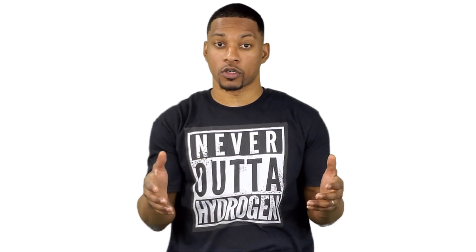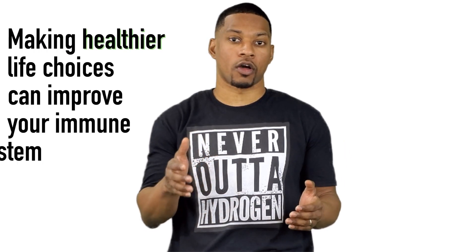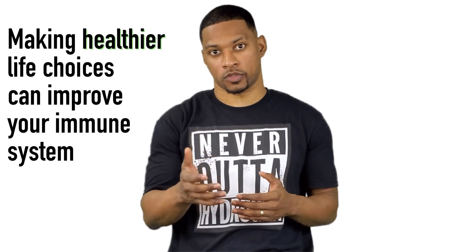Now we know that a strong and healthy immune system seems to be critical for those who contracted COVID-19. Now may be as important as ever to start thinking about efficient ways to achieve a healthier immune system. According to Harvard Health Publishing, making healthier life choices can improve our immune system.